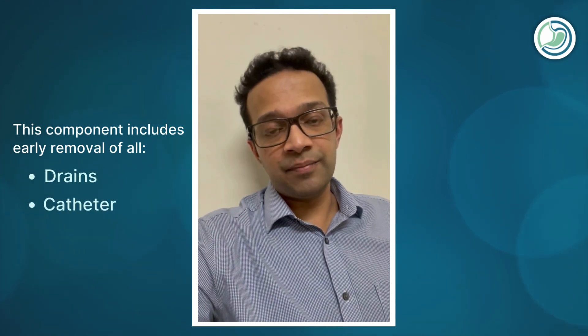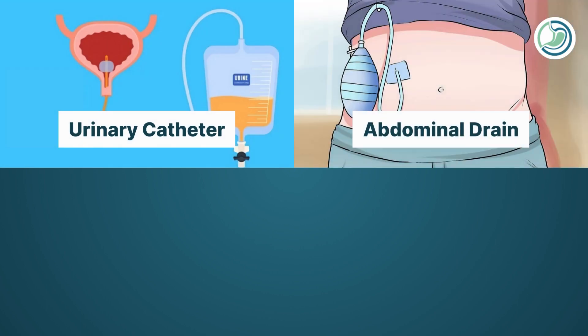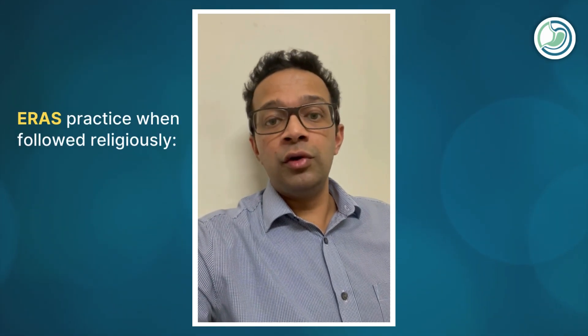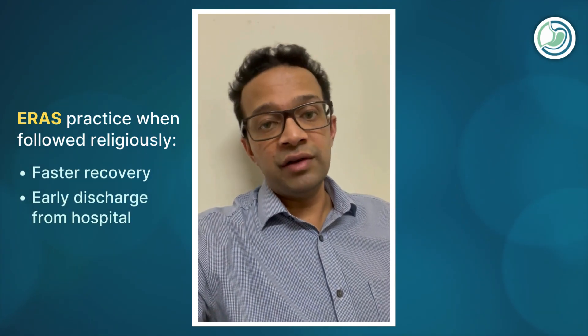The next component includes early removal of all drains and catheters. After any major gastrointestinal surgery, the patient is very likely to have a urinary catheter, an abdominal drain, a nasogastric tube, or a central line. Under ERAS care, we like to remove these drains and catheters as early as possible whenever it is safe to do so. This not only makes the patient feel better but also enables independent mobilization without needing support. When these ERAS practices are followed, patients recover faster and are often discharged early from the hospital.